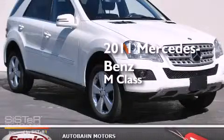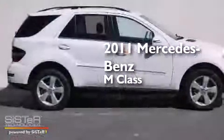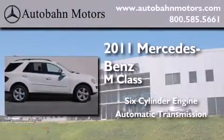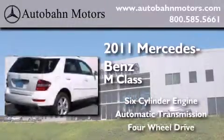This is a certified pre-owned 2011 Mercedes-Benz M-Class. It has a six-cylinder engine, an automatic transmission, and the added capability of four-wheel drive.